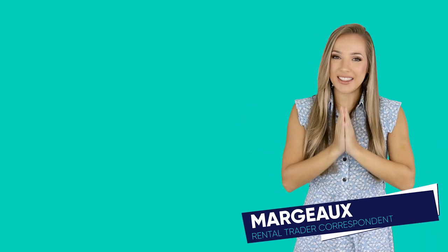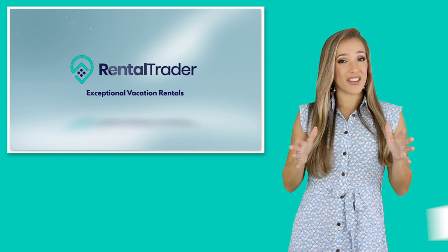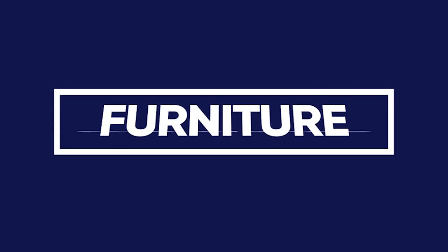Hey everybody, it's Margo from one of the leading vacation rental platforms, RentalTrader. For today's video, I'm going to be covering the best furniture for Airbnb.